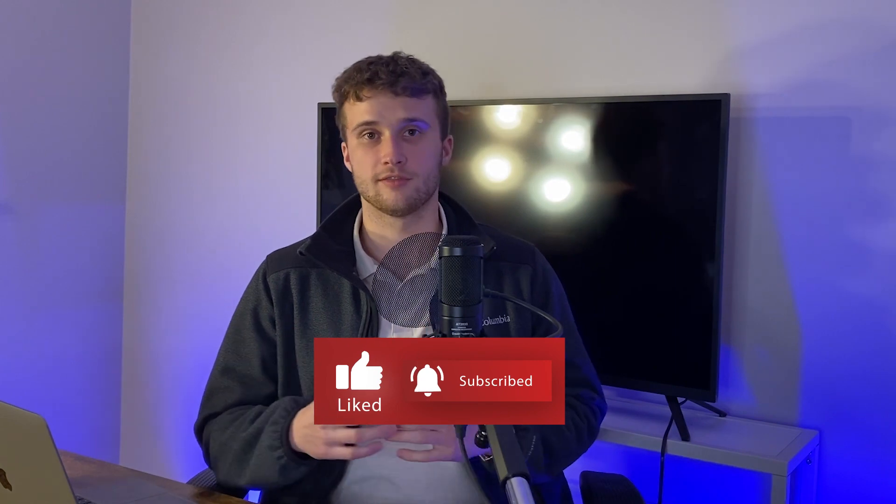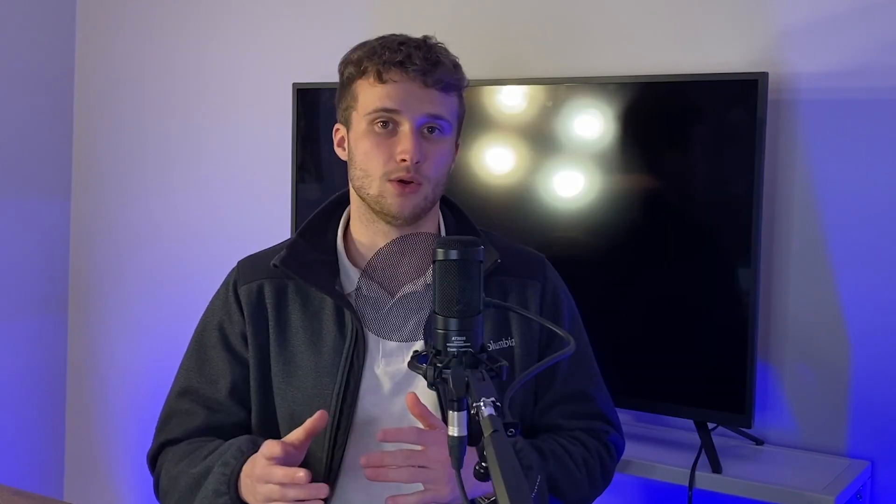Before we get into this video, please like, subscribe, and share this video with a family member or a friend, as it'll help my channel grow and reach more Canadians learn about the mortgage and real estate industry. I'm going to be discussing three different ways you can access equity that's built up in your home, explaining the pros and cons of each and determining which option is best for you based on your situation.